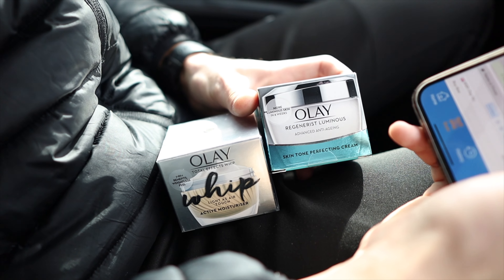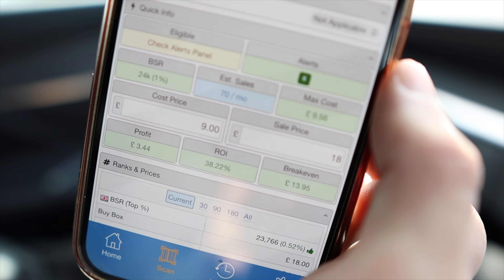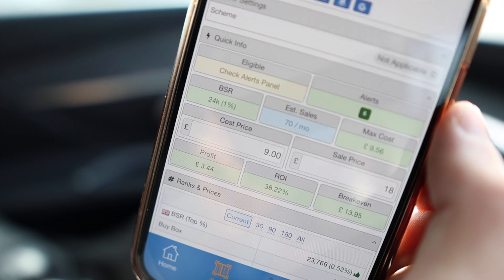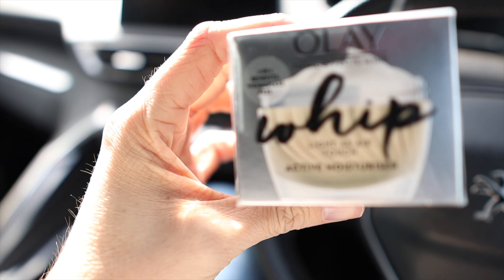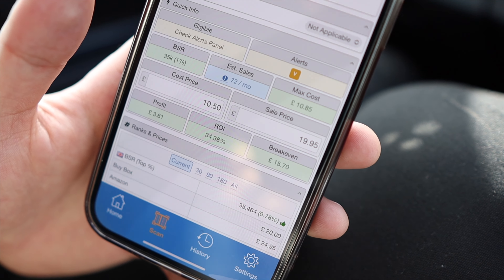Here are a few of the products that we've bought so far — a couple of Olay products. We've got a bag full in the back. This one product is selling over 70 times a month, cost price was £9, with £3.44 profit, and this Olay product at £10.50 is also selling over 70 times a month making £3.61 per unit. In total we got over 30 units, both making over £3 profit a unit — so that's £90 in profit just from a couple of products in our first store. We're going to head off now and hit some more Sainsbury's.